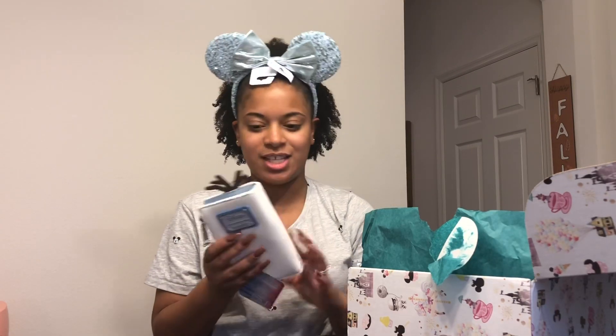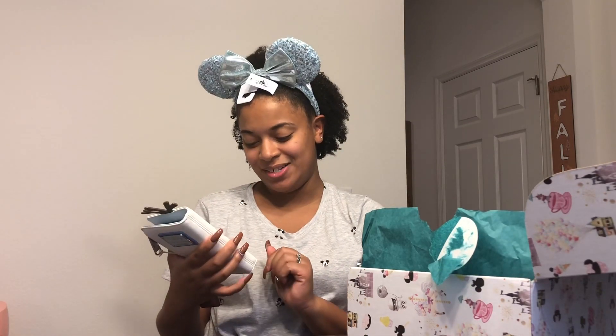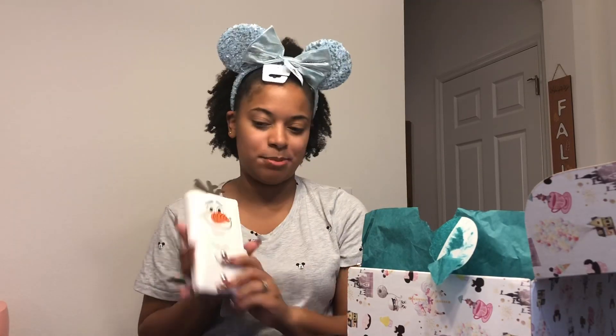I actually put the Olaf wallet on my wish list, so that's awesome — I got an item I requested and an item on my wish list. For those who don't know, with Bippity Boppity Boxes, after you sign up for your first box they send you a wish list that's separate with all these items, and you can go in and select which items you would like in your box. They send it every month so every month it is different. This was one of the items I put on my wish list and I got it, so I'm very excited!